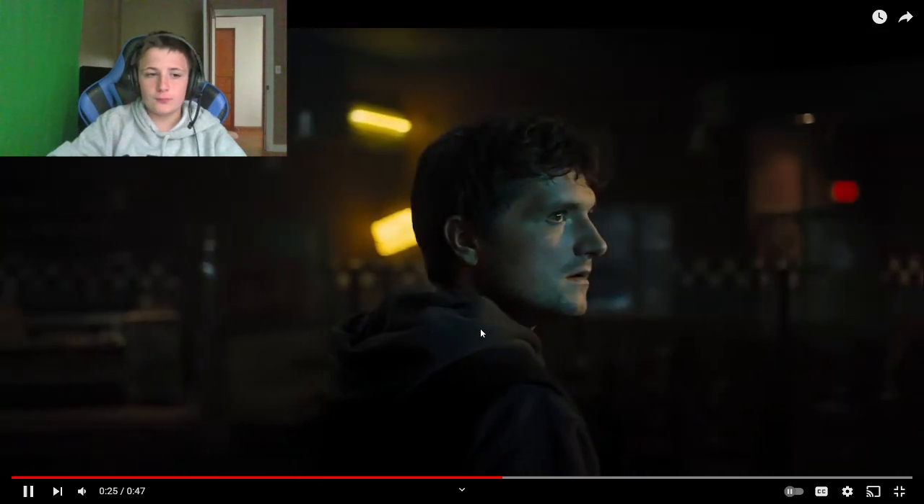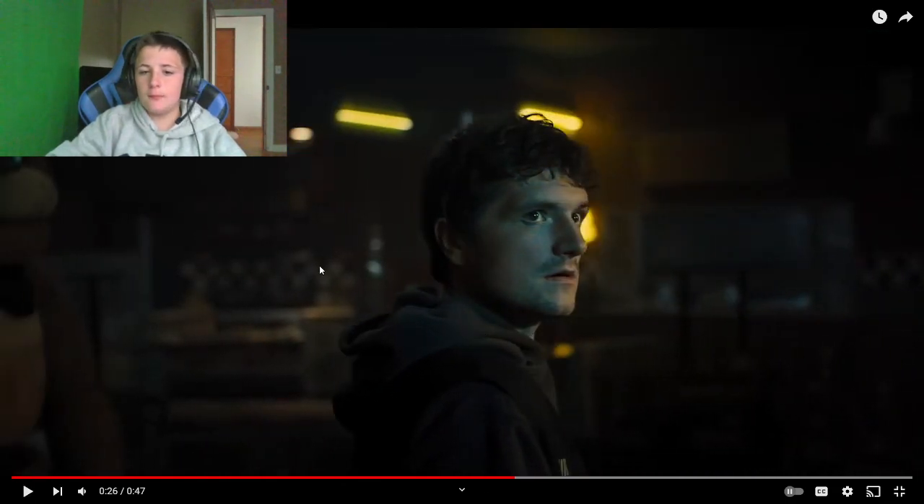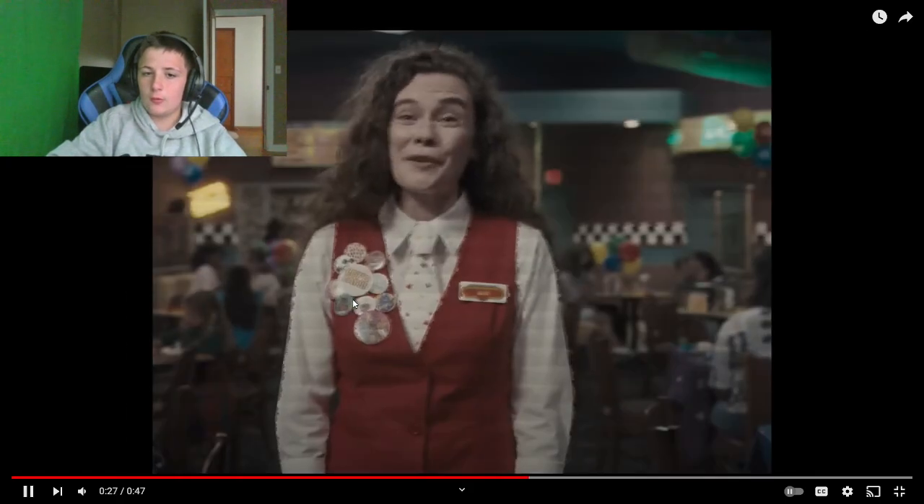Hello? So this could either be this guy dying to Freddy, or — you know in those movies how you think there's something behind you, but when you turn around nothing's there? That could happen with Freddy — he looks around, thinks he hears Freddy behind him, but then when he turns around he's gone. Or he's dead.